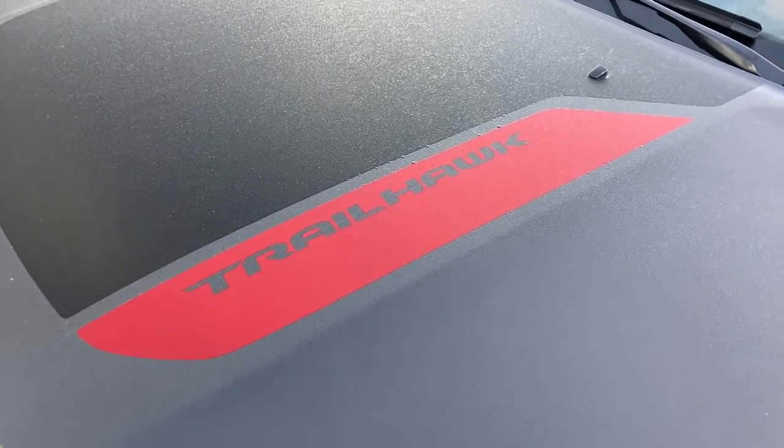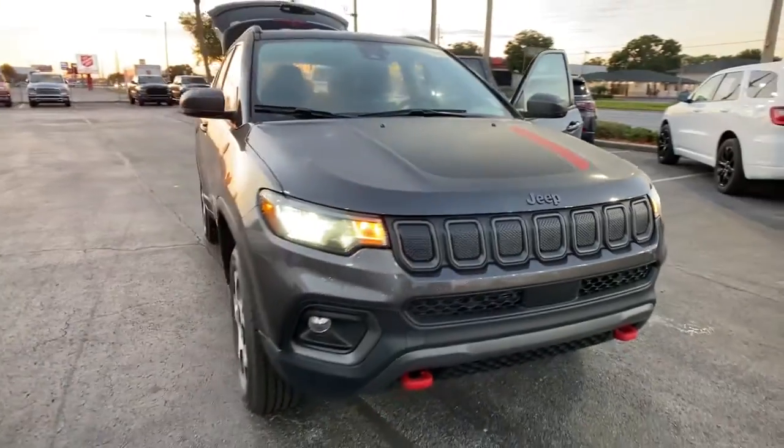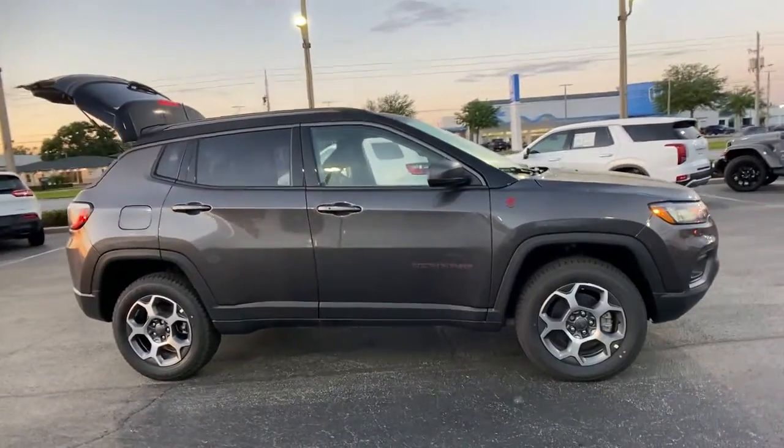Get into a car with value: the 2022 Jeep Compass. Enjoy the adventure with confidence in the Compass. It offers the perfect blend of SUV versatility and state-of-the-art safety technology.